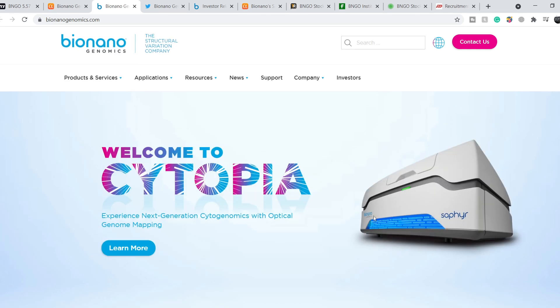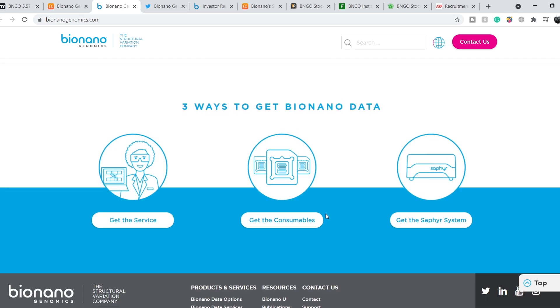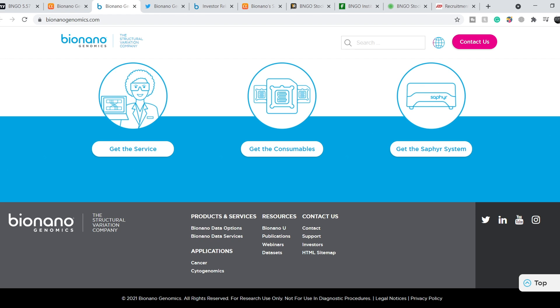On their current system, the average price per study is about $500. On the 2.0 system, they plan to reduce this price to around $100. They have several sources of potential revenue: customers can get the study as a service, they can purchase consumables if they already have the Saphyr system, or they can acquire the Saphyr system itself. Because of these multiple revenue streams, I am extremely bullish on this company — the more systems they sell, the more consumables revenue they will generate.